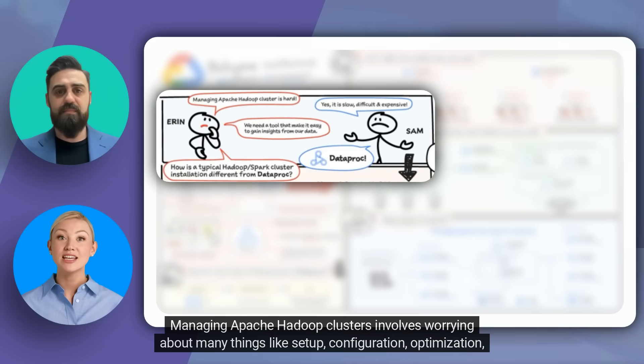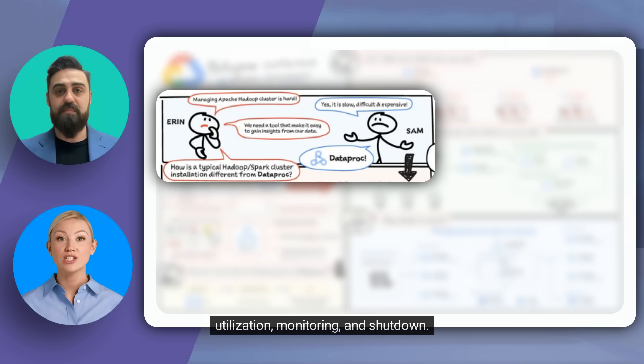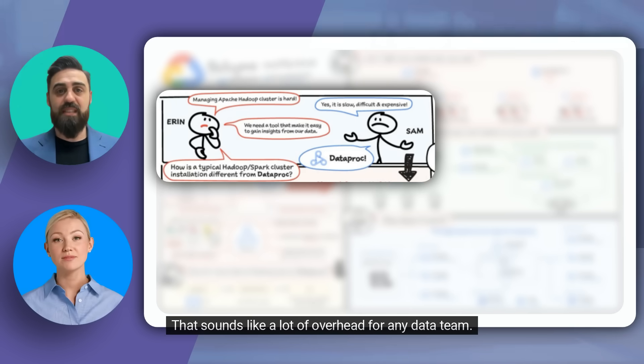Managing Apache Hadoop clusters involves worrying about many things like setup, configuration, optimization, utilization, monitoring, and shutdown. This makes it slow, difficult, and expensive. That sounds like a lot of overhead for any data team.